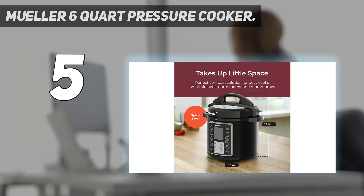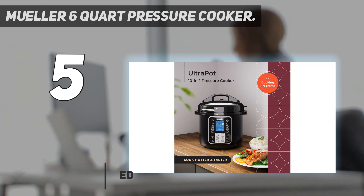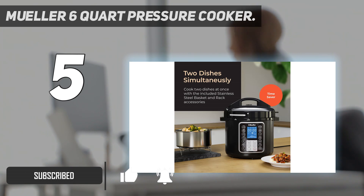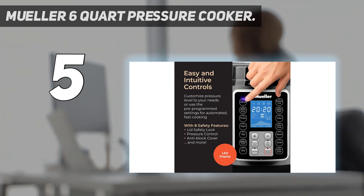It features a ceramic nonstick 3-ply bottom inner pot with cooking modes including oatmeal, broth/soup, poultry, yogurt, egg, beans/chili, rice, pressure cook, meat/stew, cake, slow cook, steam, sauté, canning, and multigrain. It also comes with two stainless steel stacking baskets, a tempered glass lid, measuring cup, spoon, silicone gasket, and a recipe book.